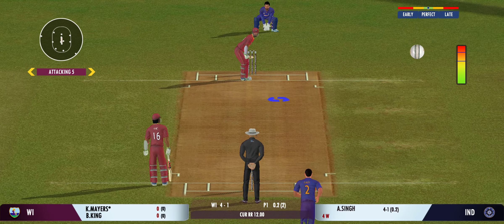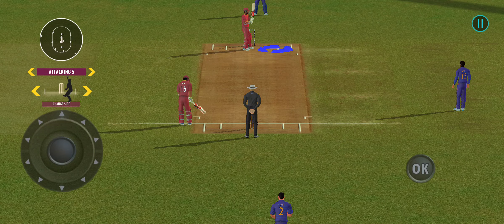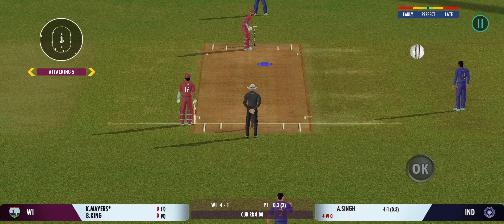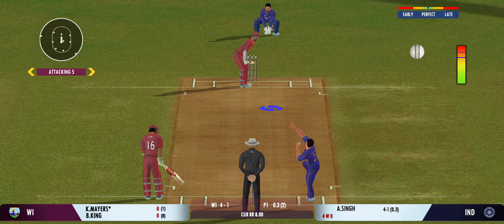Impressed by the field sets. The captain is making the batsman play false shots. Played away towards the fielder — no run. That was outstanding fielding.